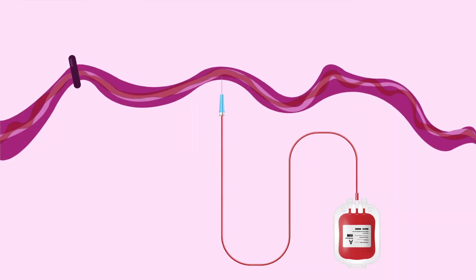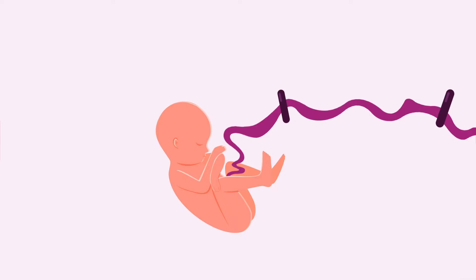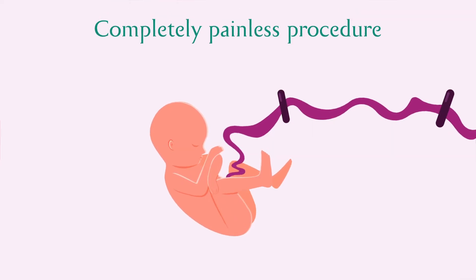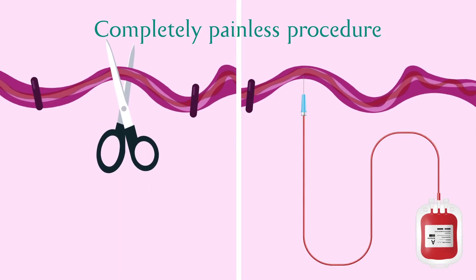After the birth of your baby, the cord blood and maternal blood sample will be collected by your attending doctor. This will be a completely painless procedure and will not pose any risk to you or your baby.